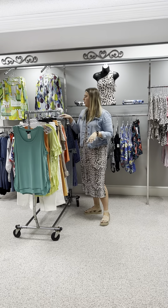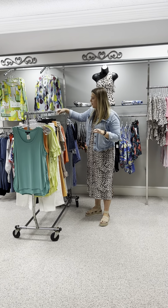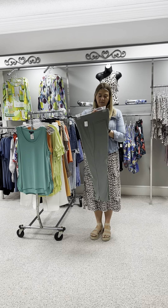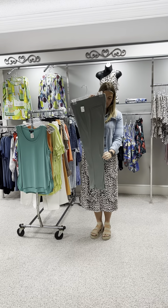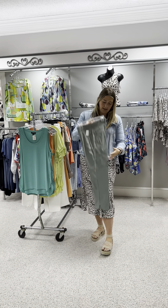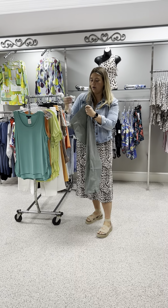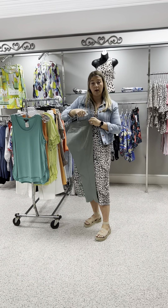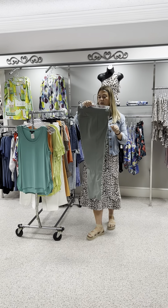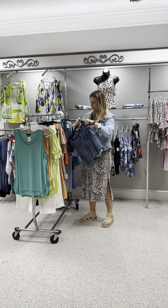These last couple of pieces are good standalone basics to work with what you already have in your closet. This is a moss or leaf colored green in a kind of bling fabric — very light but almost has a suede feel to it. It is a cropped length with a little tulip hem, pull-on with an elastic waistband and no pockets. Priced at $71, and I have a 6, 8, and 12.